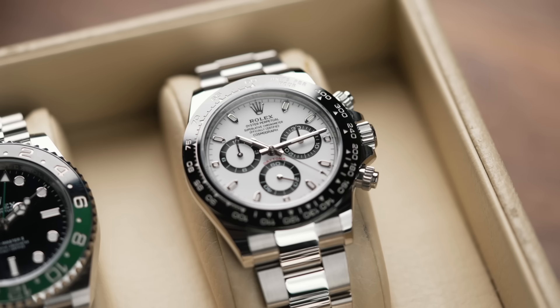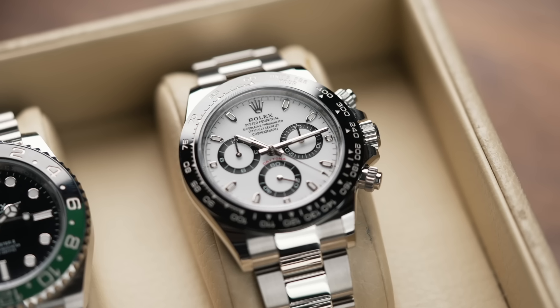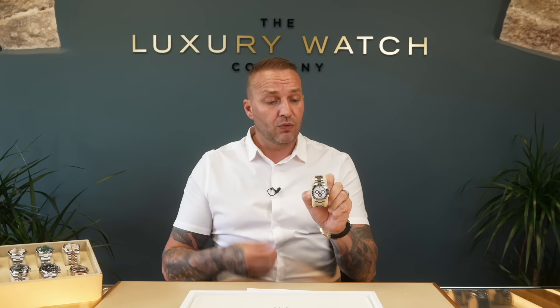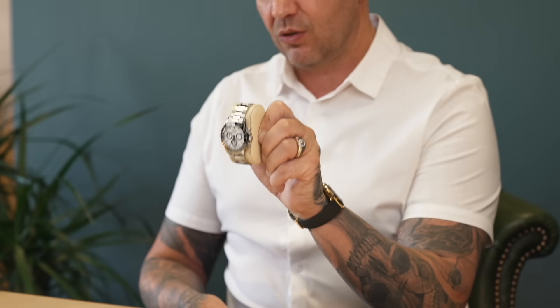Another one you guys are asking for quite a lot is the Pandas — the ceramic Daytona. This is a 2020 to 2021 Panda, absolutely mint-like brand new. We've sold quite a few 2023s recently, getting a lot of inquiries because of what they've been as the last production year. One that was £35,000 to £45,000 last year is now in the £20,000s — crazy to think, but it's actually true. We're definitely getting the calls for those. That's definitely a popular watch right now.